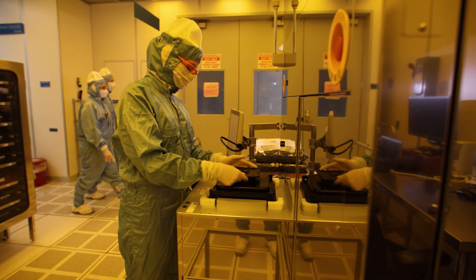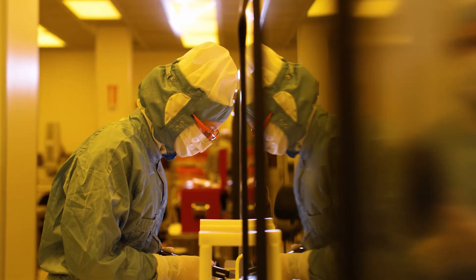With my background from technical high school and the love of working with my hands from the salon, I was a great fit for a cleanroom technician here at ASML.